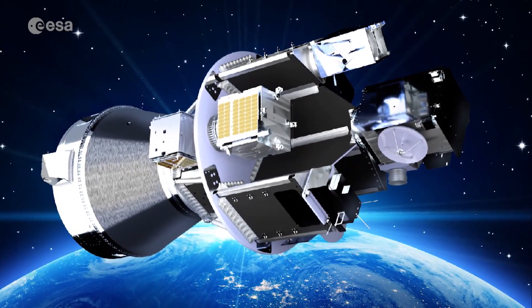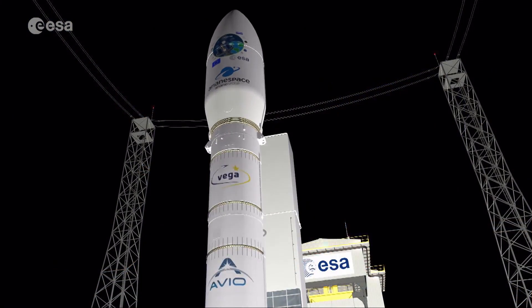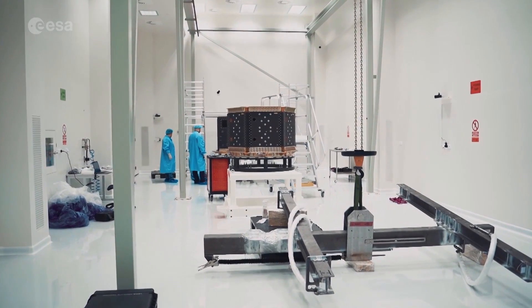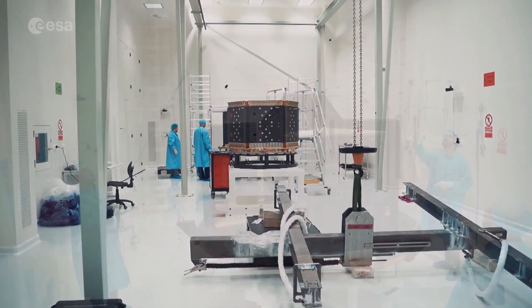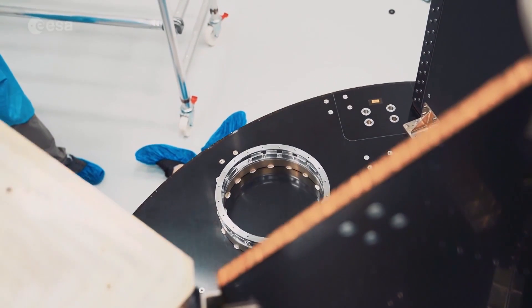Thanks to SSMS, or Small Spacecraft Mission Service, more than 50 satellites will be launched at once. This new dispenser has been developed by ESA and Avio and manufactured by Saab Aerospace in the Czech Republic.